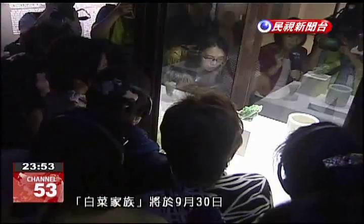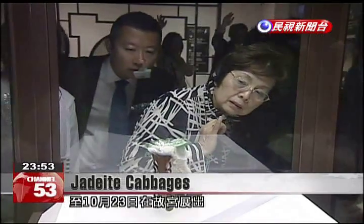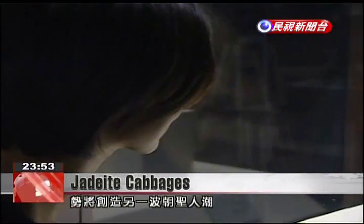This group of jadeite cabbages will be exhibited through October 23rd, potentially drawing even more visitors to the museum.